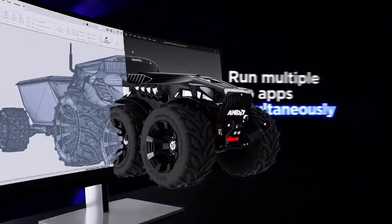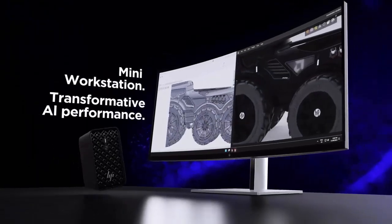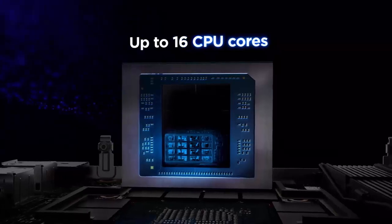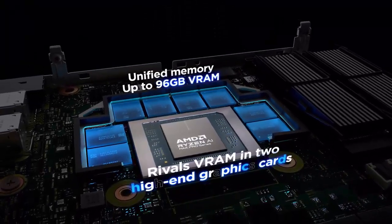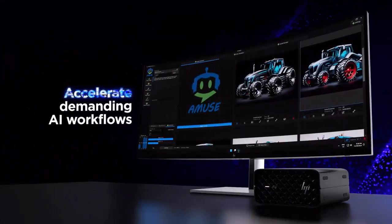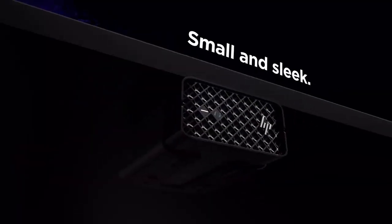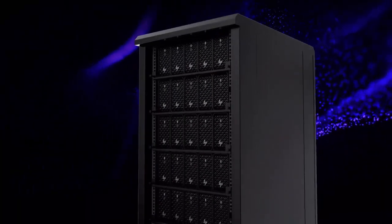First unveiled under the bright lights of CES 2025, HP's Z2 Mini G1A has finally made its way to the US — but there's a catch. While hype around this Strix Halo-powered workstation has been building for months, American buyers will find just one configuration ready to ship. The only model in stock on HP's official store packs a Ryzen AI Max Pro 380 APU with Radeon 8060 integrated graphics, 32GB of LPDDR5X RAM clocked at 8533 MT/s, and a 512GB PCIe 4.0 SSD — priced at $1,999. It's the entry point into HP's latest generation of compact workstations.